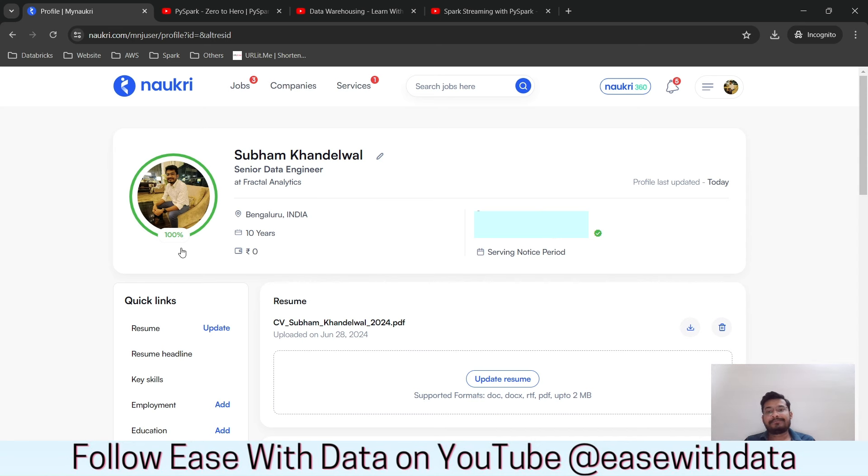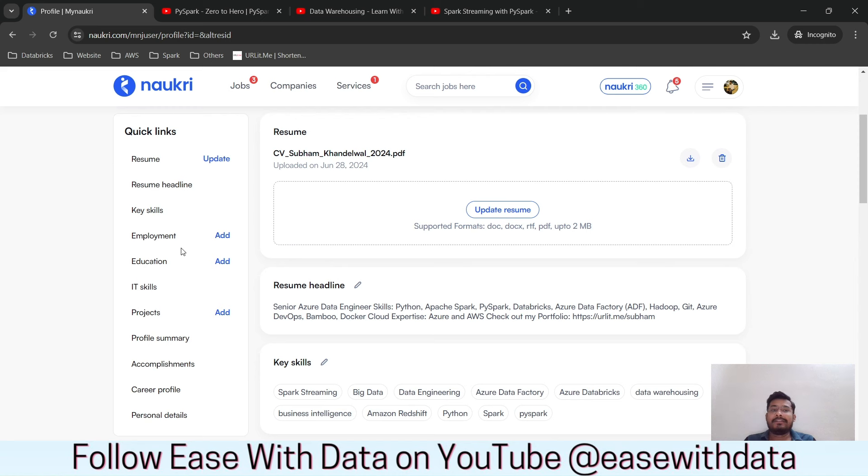The first important change is the resume. Once you upload your resume, make sure it has an updated year in the name. This doesn't make a significant difference algorithmically, but whenever a recruiter sees the resume with '2024' in the name, they'll think it is the latest resume. So just put the current year at the end of the filename to make your resume look up to date.